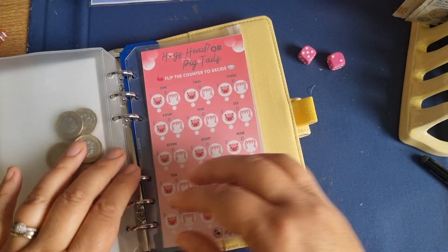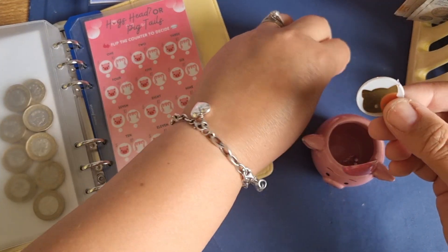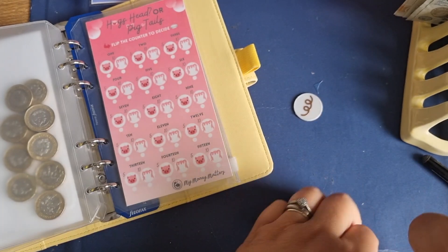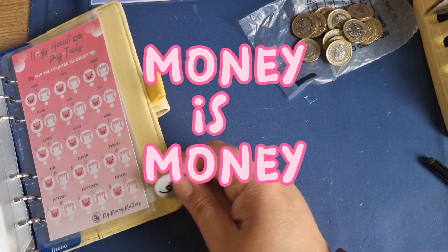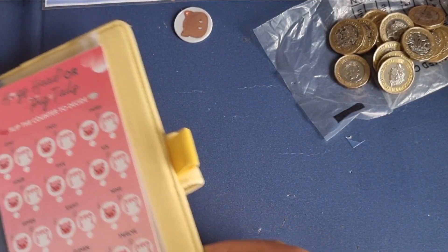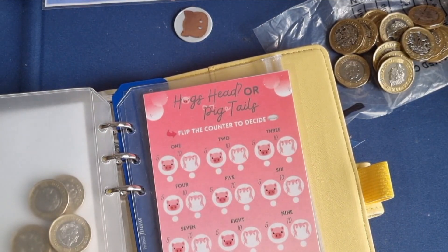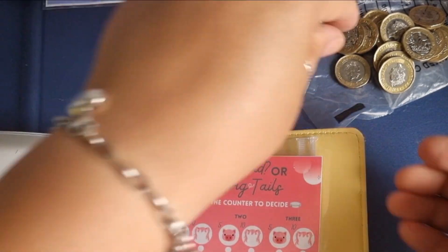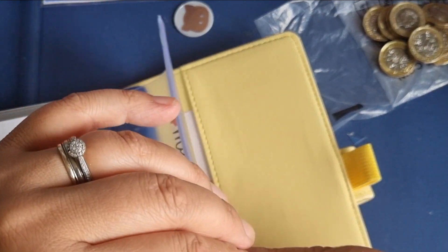Next we're going to do Hogs Head or Pig's Tails — you need your counter for this one. The coin decides whether it's Hogs Head or Pig's Tail. I don't even know if I've got enough money in here but we're just gonna go. Money is money! Let's flip this — oh, that was a good spin, did you see that? It's a head, so we're going to save five pounds on this one today. One, two, three, four, five — going into Hogs Head or Pig's Tails.